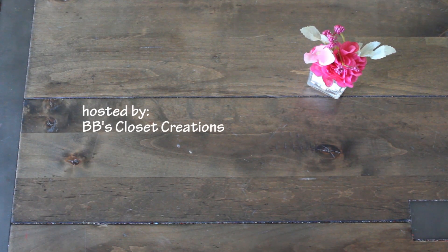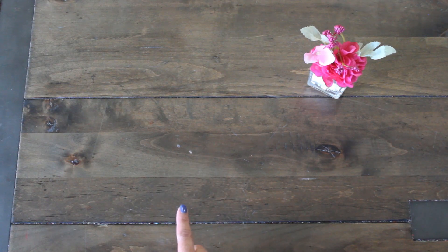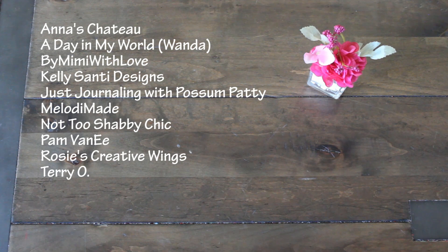It is being hosted by BB's Closet Creations. I'll be co-hosting, and this challenge has a bit of a twist that I'll share in just a second. But here is the list of the amazing and talented paper crafters and junk journal makers that will be joining us.